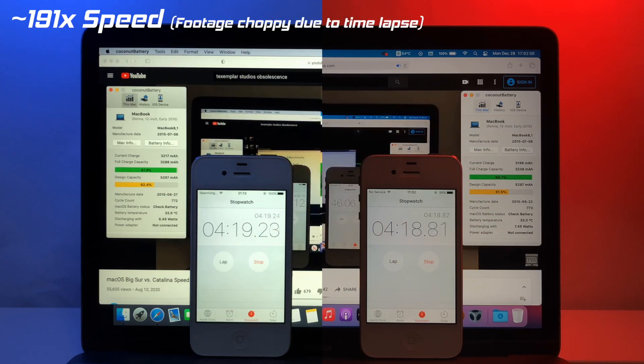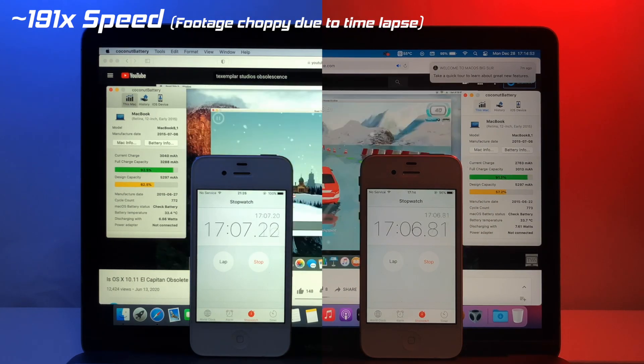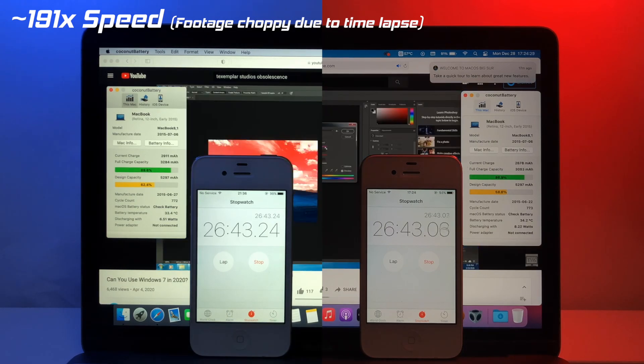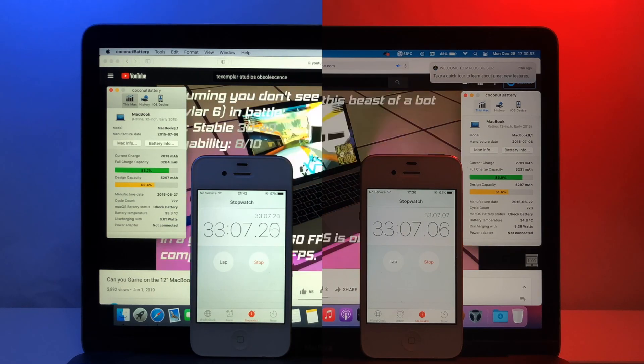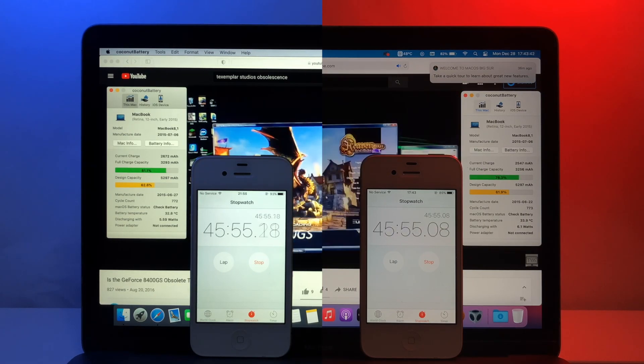Now for the battery life test. On both operating systems, my obsolescence playlist will play until the Mac runs out of battery. The screen brightness will be set to 75% and the audio will be muted. Precise battery information will be displayed on the CoconutBattery windows.